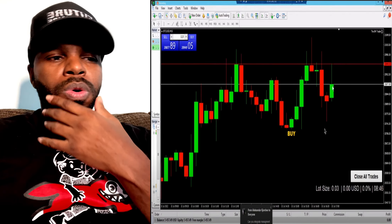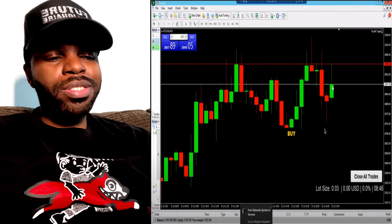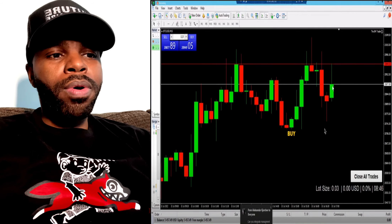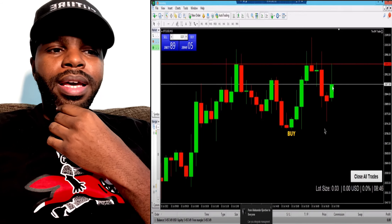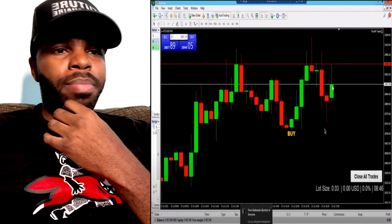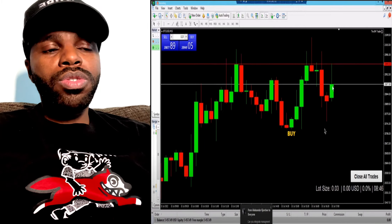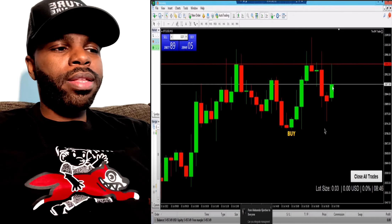Eight Minute Trader is a program and platform that's going to educate you on how to trade forex. They're also going to have live sessions where you can copy six and seven figure traders — when they say buy or sell, you can do the same. You'll also get access to this scalper indicator.